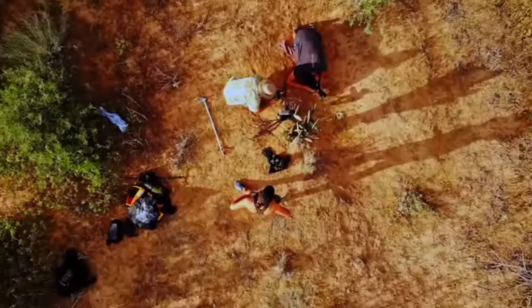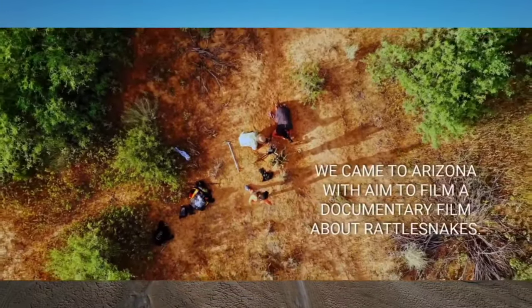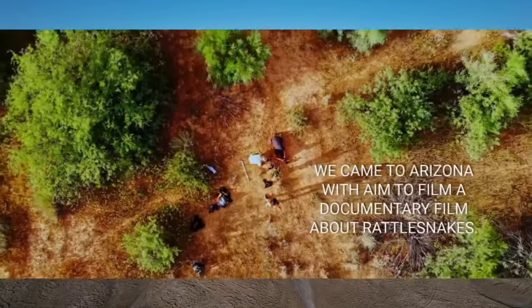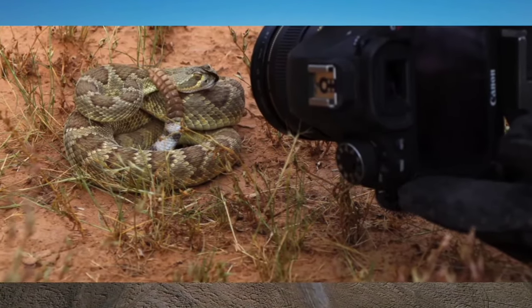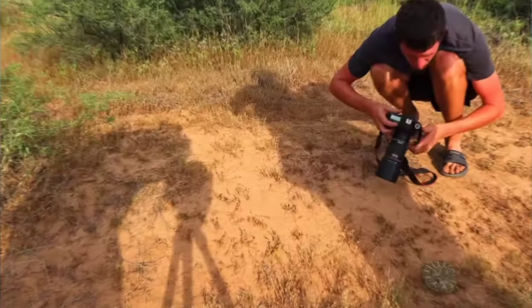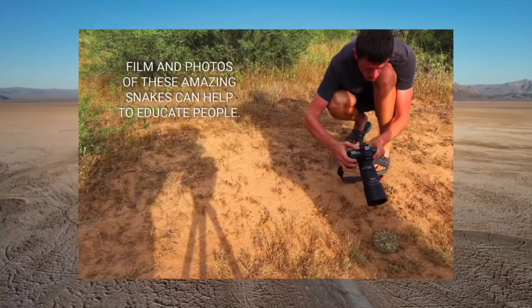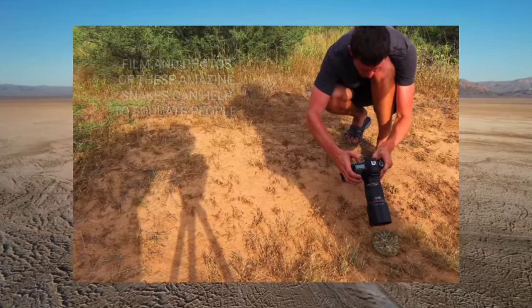In the unfortunate event of a Mojave rattlesnake bite, stay calm and seek immediate medical help. Immobilize the affected limb, keep it at or below heart level, and remove any tight clothing or jewelry that may impede blood flow. Do not attempt to suck out the venom or apply tourniquets, as these methods can do more harm than good. Focus on getting to a medical facility as quickly as possible for proper treatment.